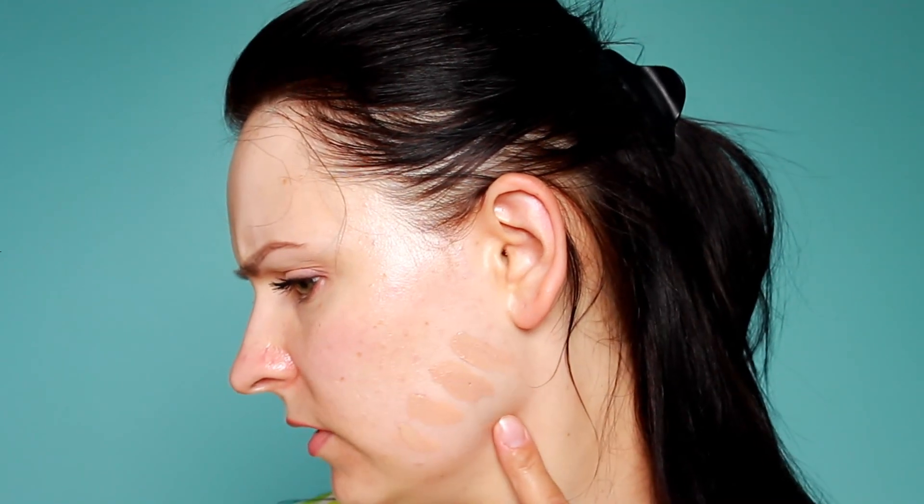Ciemny kolor chyba odpada, a ten jasny też mi się wydaje dosyć ciemny — widać jak się utlenia. Jak tak sobie nałożyłam na rękę, wydawało mi się że miarę lekka ta konsystencja. I zapach ma taki delikatnie perfumowany, trochę idzie w stronę perfum, w stronę kosmetyków Bielendy — taki słodki zapach, ale chyba nie jest zły. Jak na krem BB, konsystencja wydaje się naprawdę lekka, więc nałożę tę jaśniejszą wersję.